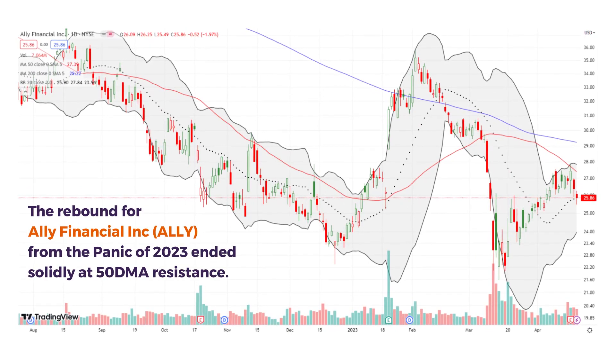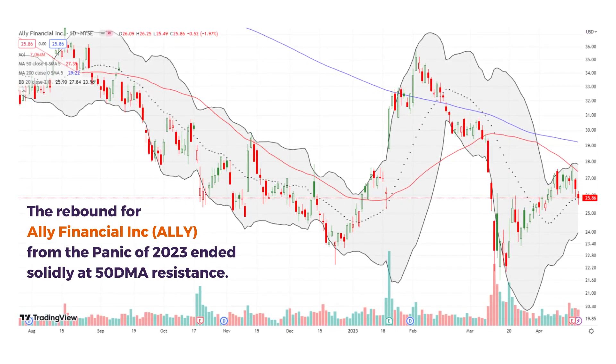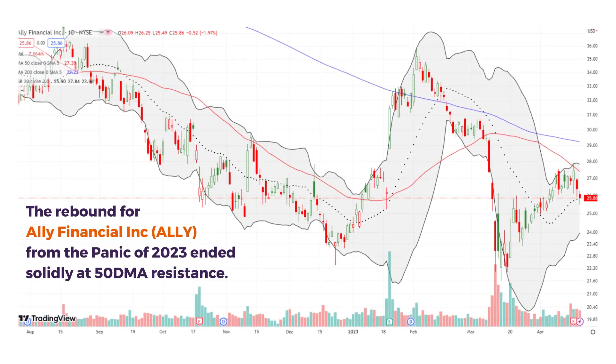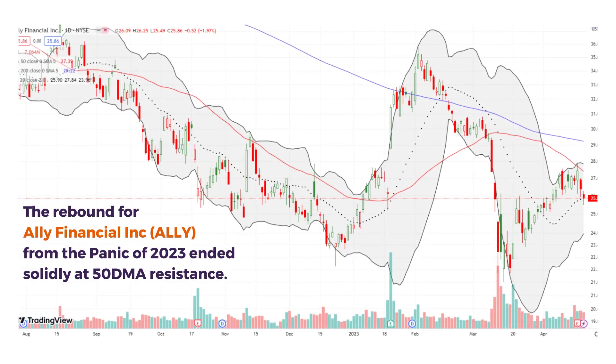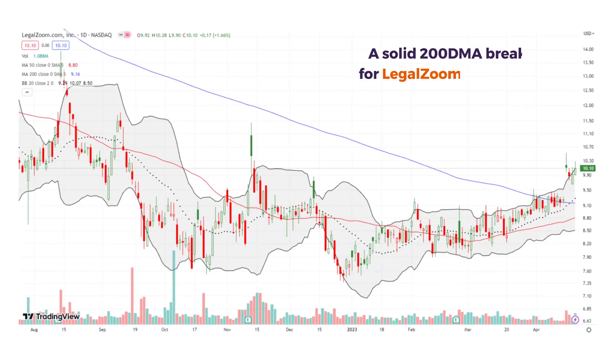Ally Financial, which does loans in auto, mortgage, and insurance, failed right at 50-day moving average resistance after rebounding from the pandemic lows of 2023.